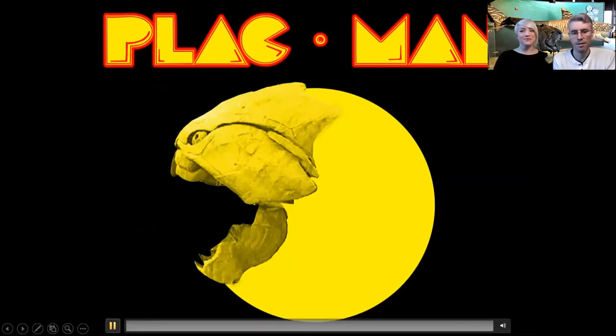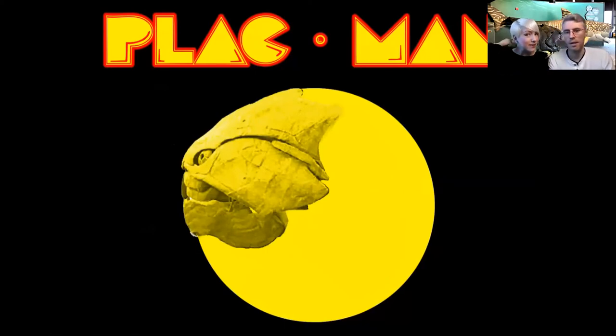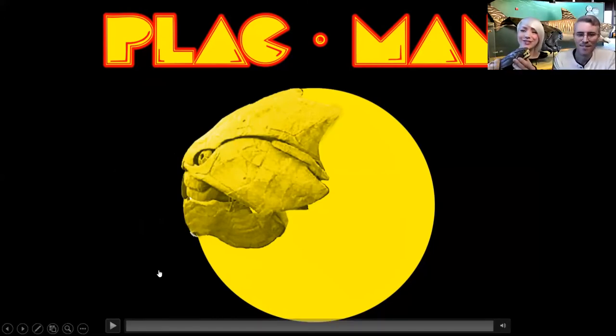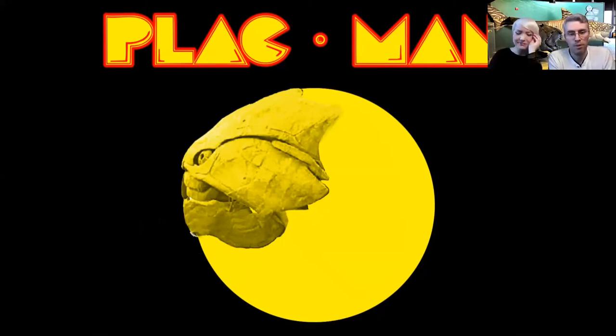This is what Dunkleosteus looked like when it was eating. It had a special joint at the back of its skull - that hole at the top is actually room for the upper jaws to move, allowing the skull and mouth to open really, really wide for big bites. Some of our older audience members will recognize the Pac-Man reference - or 'Plac-Man,' just a play on words because Dunkleosteus is a placoderm fish.